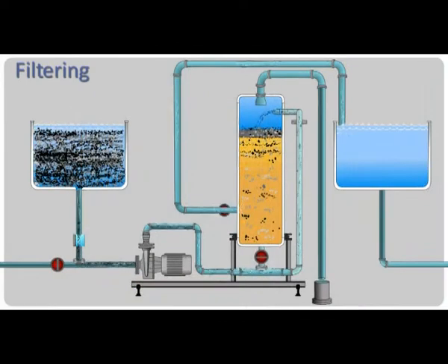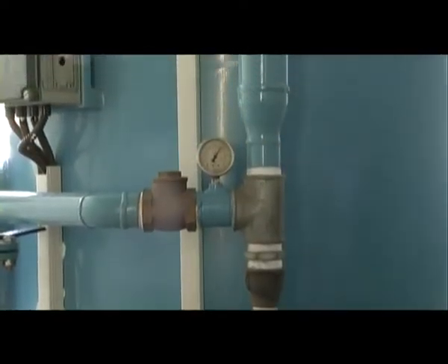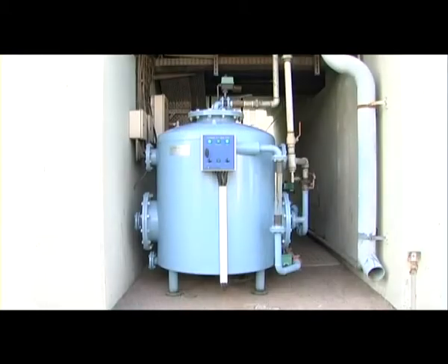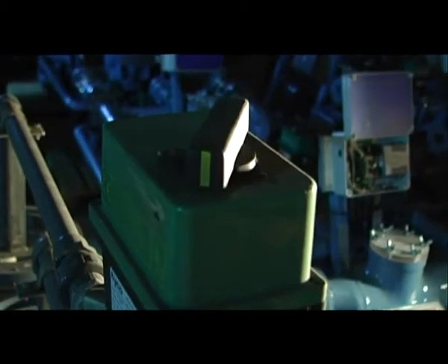After seeping through the sand, clean water leaves the filter, leaving all contaminants trapped in the upper sand layer. But then, when a head loss of about 6 meters is formed between the filter's water entry and exit, the sand media wash starts. The contaminated water flow stops and the clean water source supply valve opens.